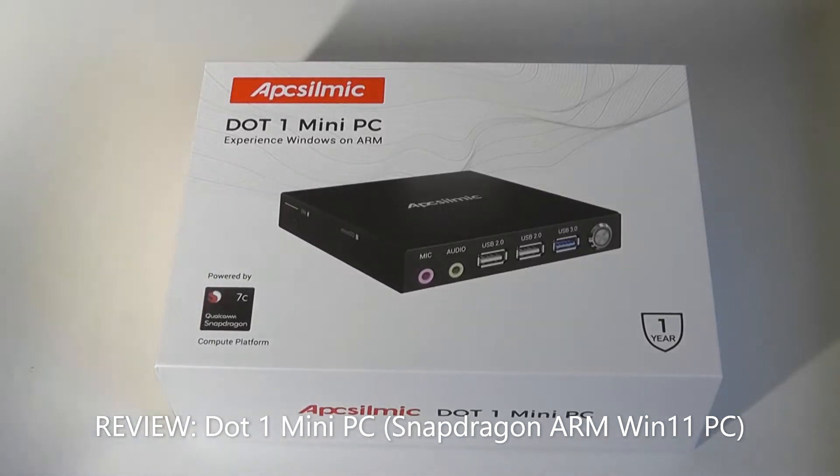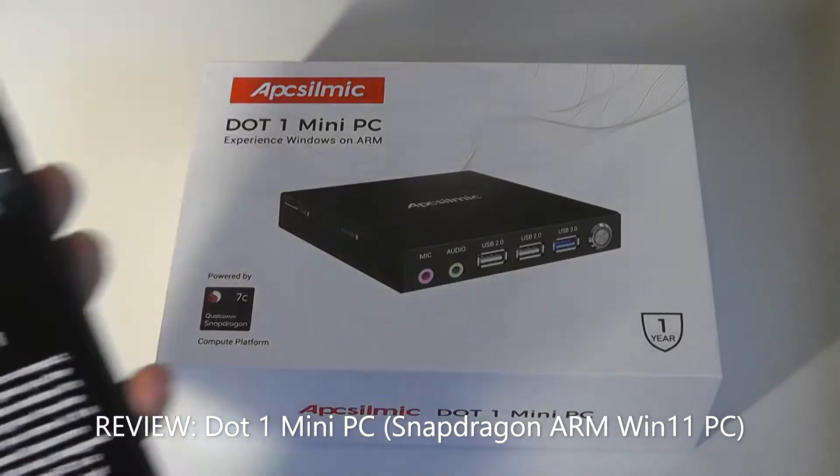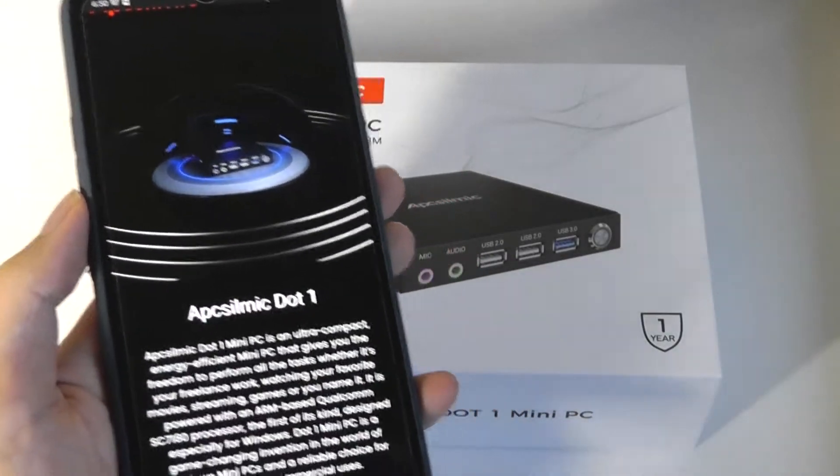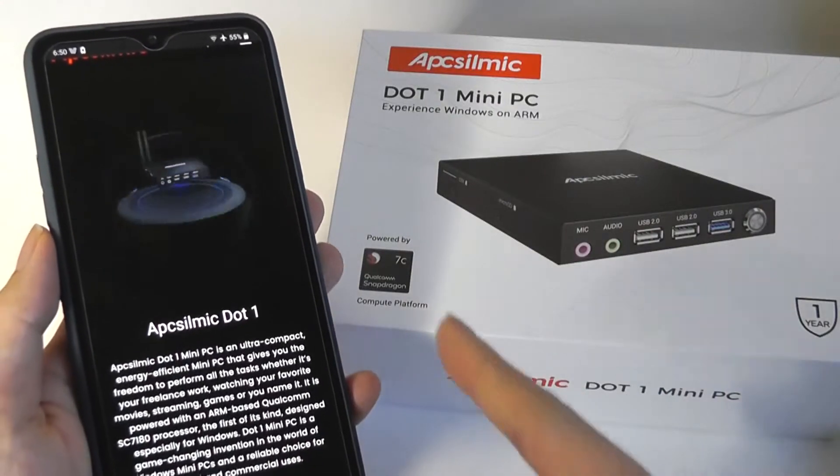Hey y'all, welcome to OSReviews. Today we're taking a quick look at a very interesting mini-PC called the Dot1 by AppSynic. This is actually the world's first commercially available ARM-based mini-PC that's using a Qualcomm Snapdragon processor.